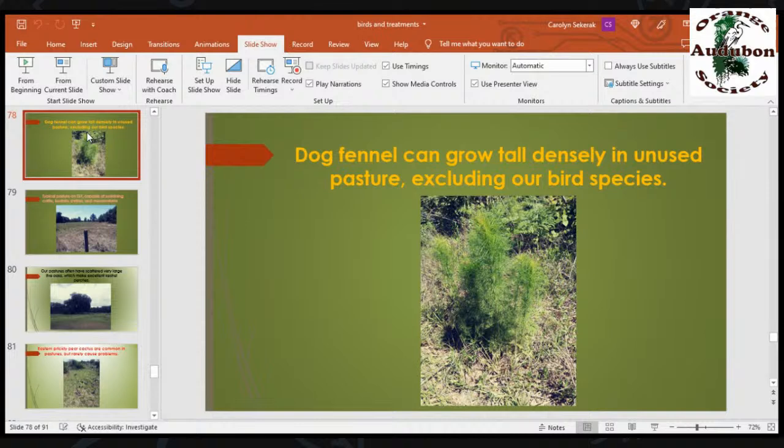Dog fennel is a native plant that comes back very densely in disturbed areas — it likes disturbance. Every time you mow pasture, if cattle come through, that's disturbance, and so dog fennel can be a big problem. We have to keep it mowed if we want those bird species in there.